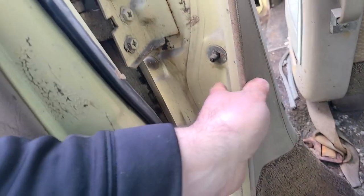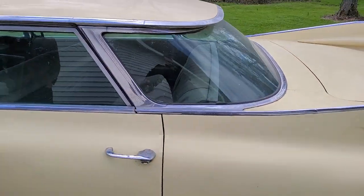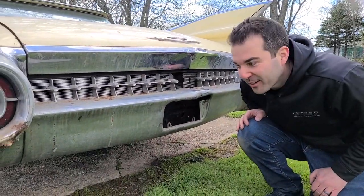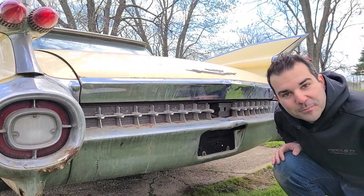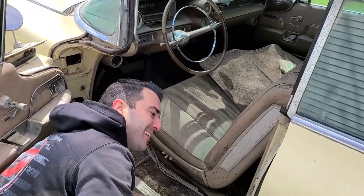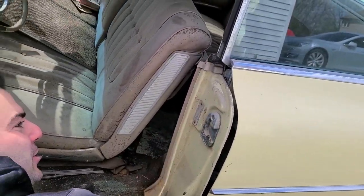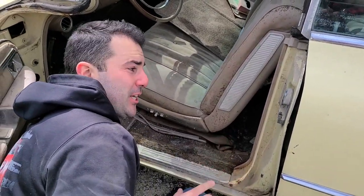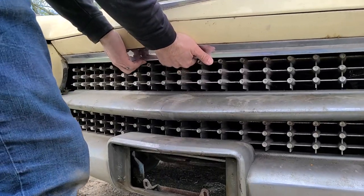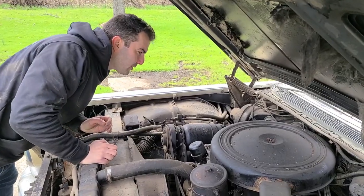The back seat is like a living room — you can fit the entire family in here. It's completely pillarless, so with all the windows down there's nothing in your way. There's a sticker inside that tells you when to change the Hydra-Matic fluid — secured right into the steel of the car. There are also power seat switches, which is a cool find.